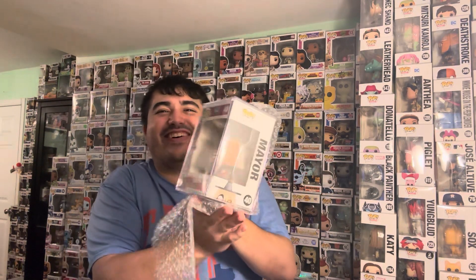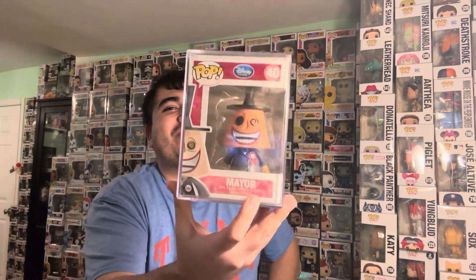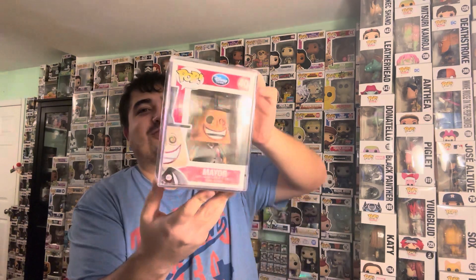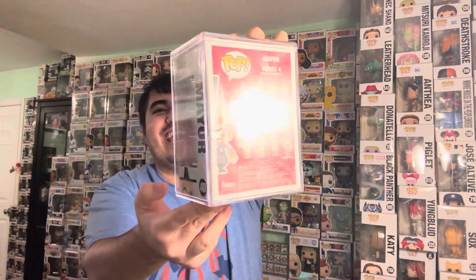We have the OG Mayor! Yes, this is the Disney Store logo of the OG Mayor. Oh my gosh, holy crap — this is absolutely sick. We've got the Disney Store logo of the original Mayor from Nightmare Before Christmas. This is sick!